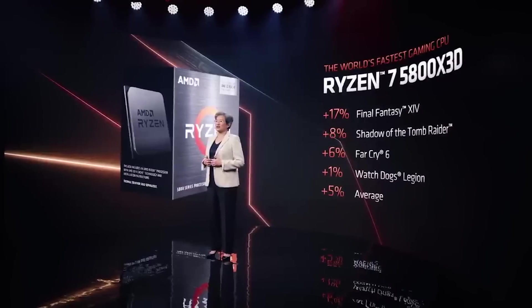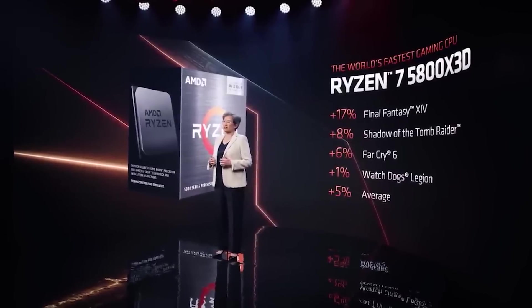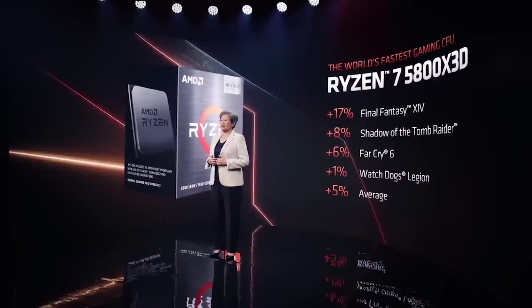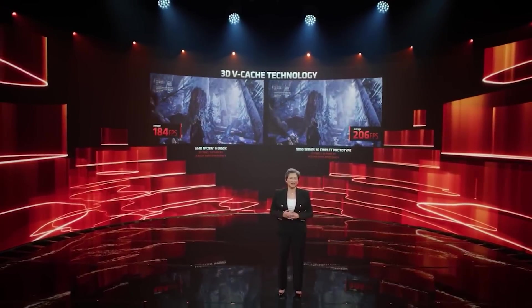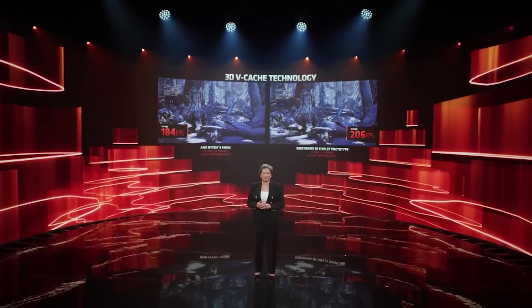WCCF Tech have also confirmed through their sources that the 3D V-Cache processors for Zen 4 will launch — or at least be announced — at CES. This matches what I've heard from internal roadmaps, which I discussed a couple of weeks back. It's not too surprising, because the 13900K and other Intel CPUs are doing really well against AMD's current offerings.